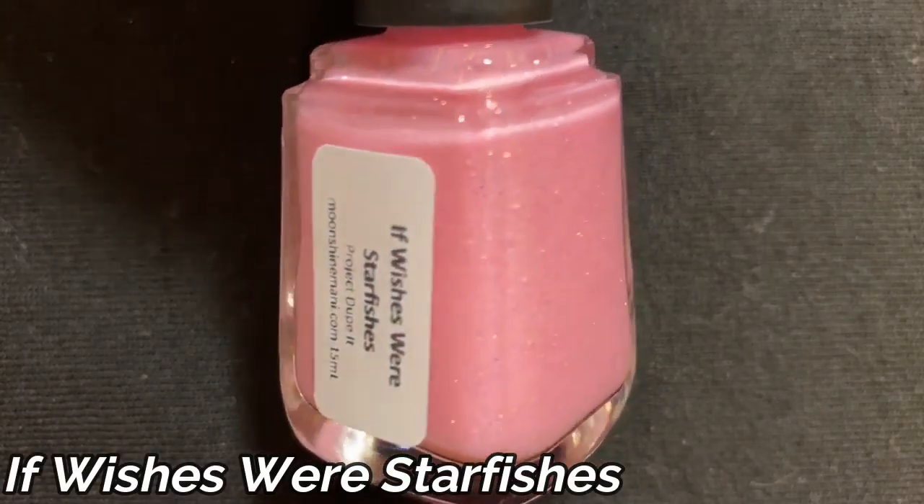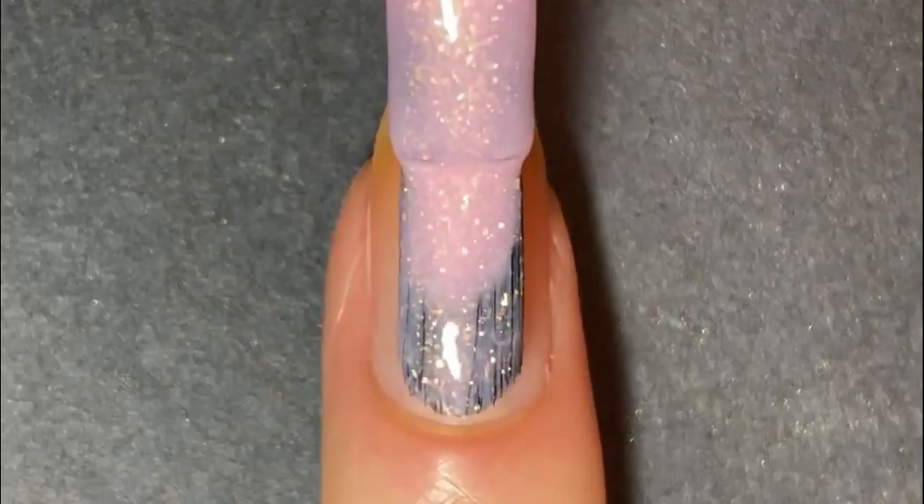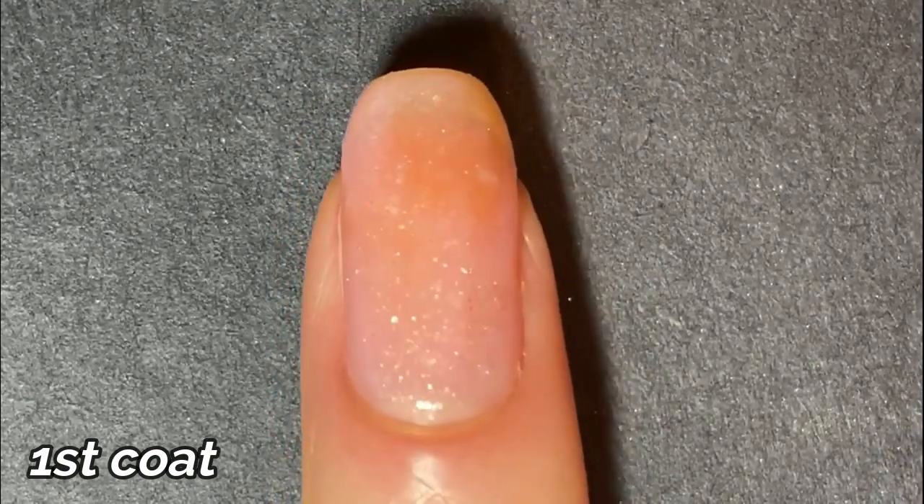Finally, let's talk about the Project Dupe It polish. Every month Phoebe tries to dupe a very famous polish that's no longer available. This month she decided to dupe China Glaze Wish on a Starfish, which was a textured polish. Her version is called If Wishes Were Starfishes — a really cute name. It's described as a soft shell pink texture polish filled with gold flag and red to gold shifting iridescent micro glitters. The formula is very easy to work with — only two coats applied very smoothly — with a real kick of gold shimmer that sparkles all around.